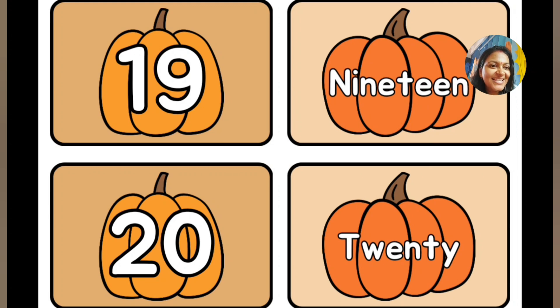Now comes the last number 20: T-W-E-N-T-Y, 20. So you have learned the number names from 1 to 20.